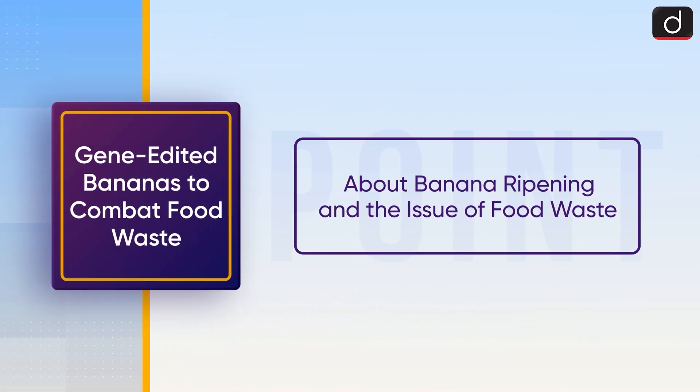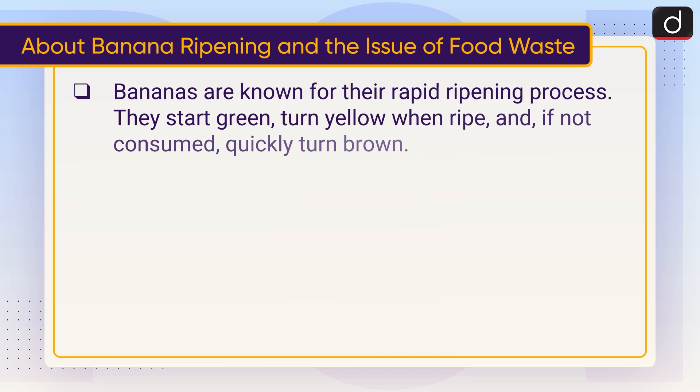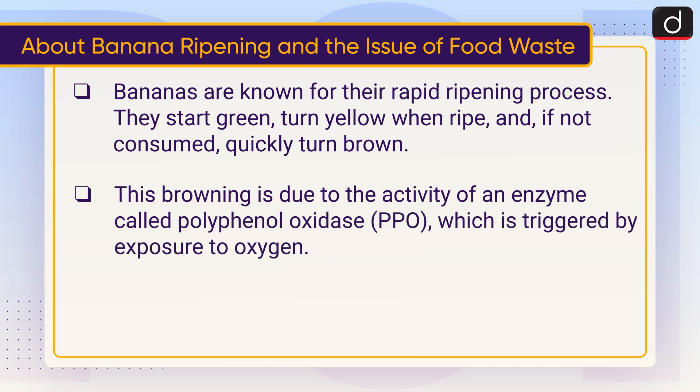Now let's discuss banana ripening and the issue of food waste. Bananas are known for their rapid ripening process — they start green, turn yellow when ripe, and if not consumed, quickly turn brown. This browning is due to the activity of an enzyme called polyphenol oxidase, or PPO, which is triggered by exposure to oxygen.